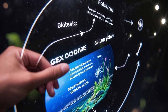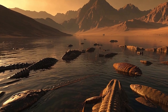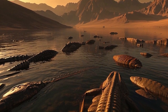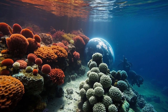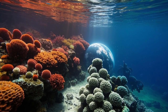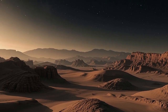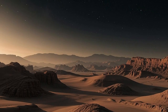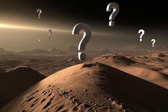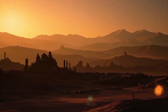Additionally, Curiosity studied the Martian atmosphere, focusing on the cycling of water and carbon dioxide, crucial for understanding how the planet's climate evolved over billions of years. These observations help explain how Mars transformed from a warmer, wetter world into the dry, cold desert we see today. Curiosity also measured radiation levels on the surface to assess the risks future astronauts might face, as understanding radiation exposure is essential for planning human missions to Mars.